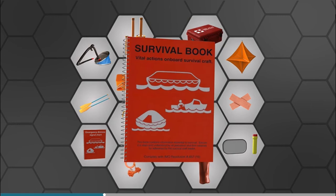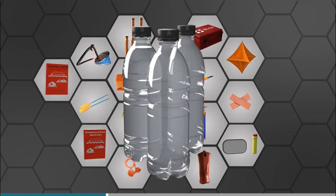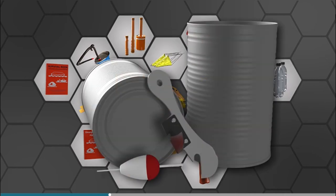Lastly, there will be a survival manual, 1.5 litres of water per person, food, tin openers, and fishing tackle.